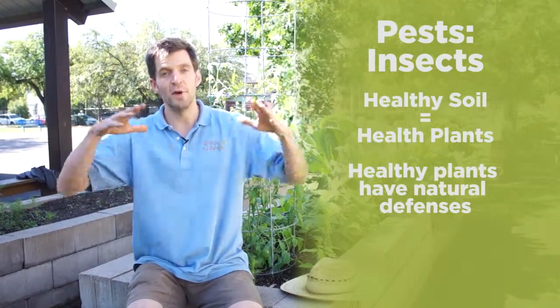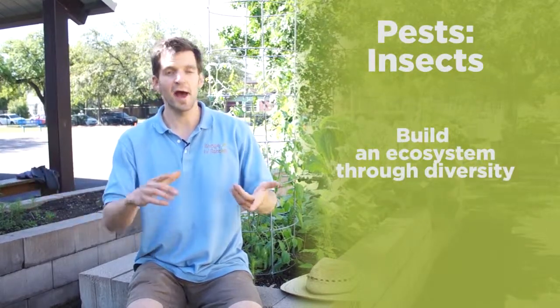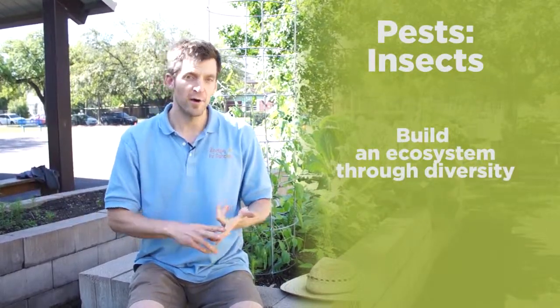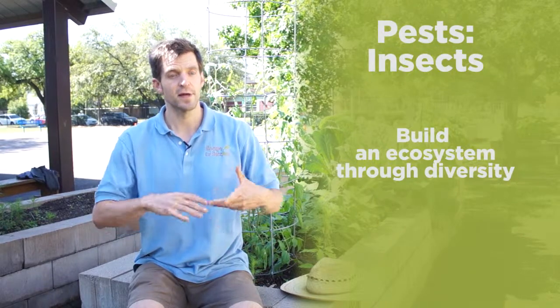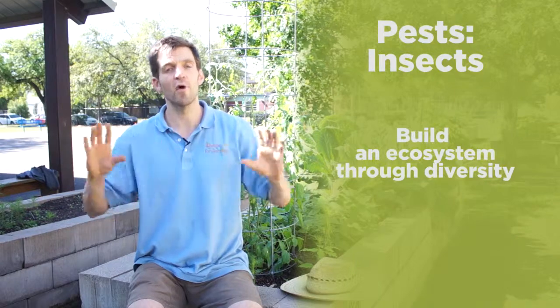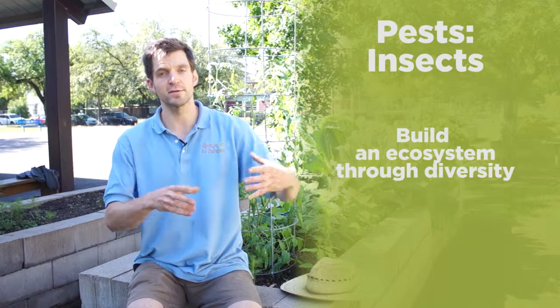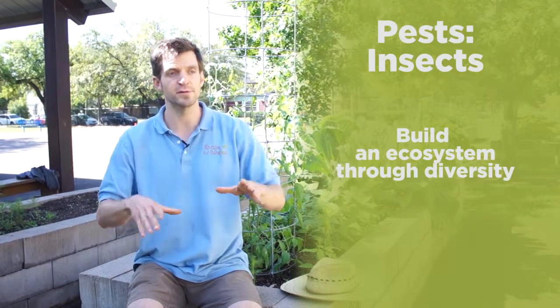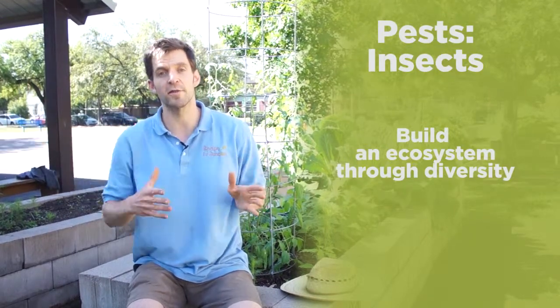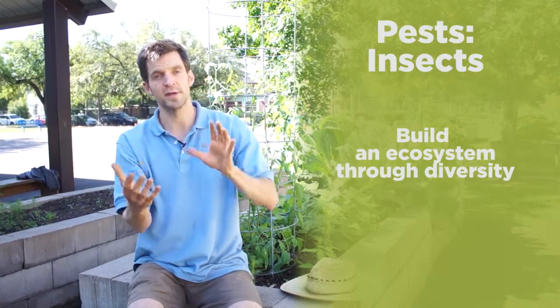The second idea is building out that ecosystem through a diversity of plants — your vegetables, herbs, flowers, and perennials. All of these together create a habitat for multiple living organisms, not only a space for food but also a space to live, breed, reproduce, and exist in the garden throughout the year, maintaining a natural checks and balances within that ecosystem.